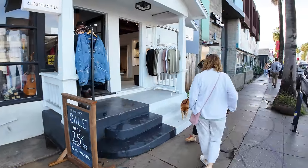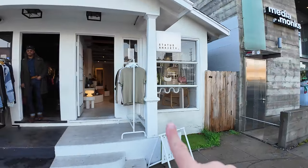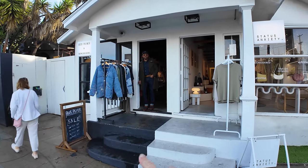Buck, Palmer, and Sun Chasers — this is a house that's been converted into two different shops. You can see one shop here and the other shop right here.